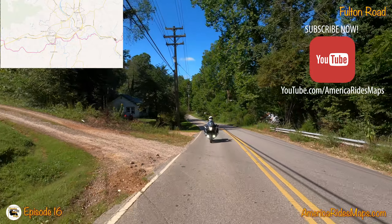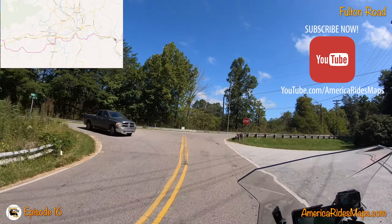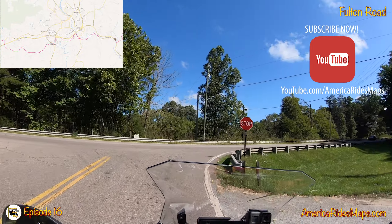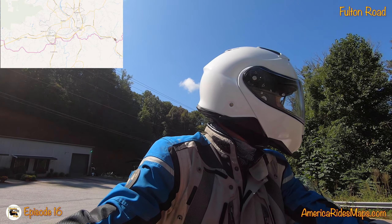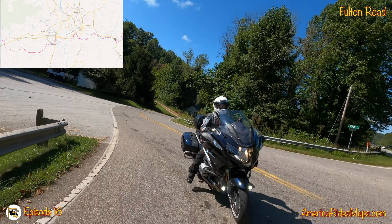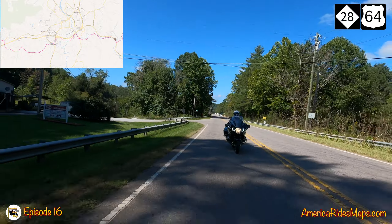I'll also post the link in the comments section below the video on our America Rides Maps YouTube channel. While you're looking for that link, don't forget to give us a nice thumbs up, and be sure to subscribe to the YouTube channel so you can see some more good stuff like this.